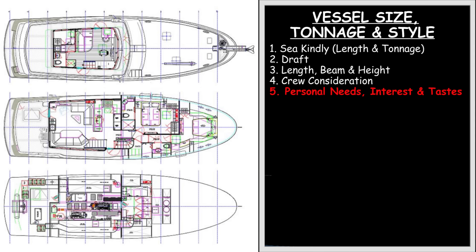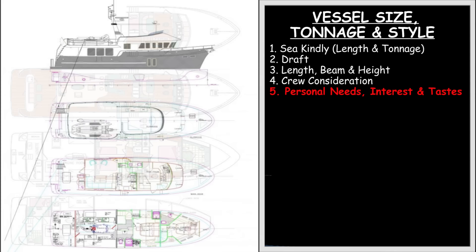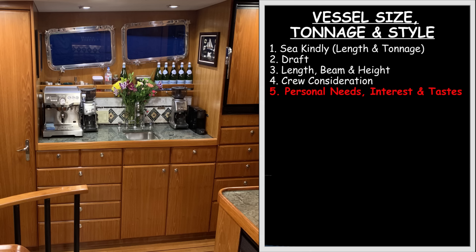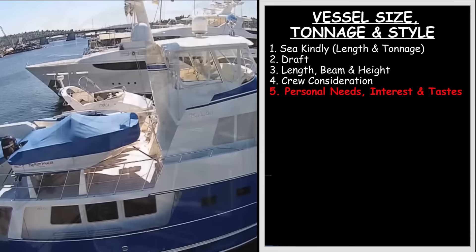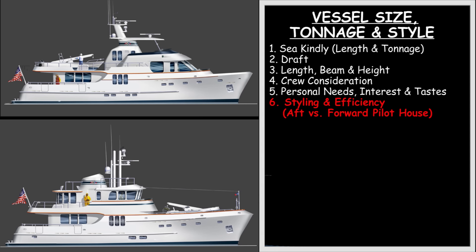Fifth, you'll want to consider the physical space requirements based on need, budget, and personal taste. This includes each of the staterooms for guests and crew, the number and location of heads, lockers, storage, the size of the galley, its pantry, refrigeration and counter space, the aft deck for fishing or dining, the boat deck for tenders, kayaks, bikes, and other toys, and interior common areas.